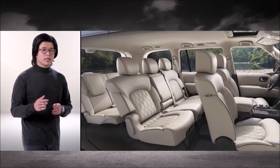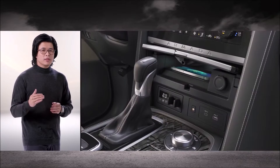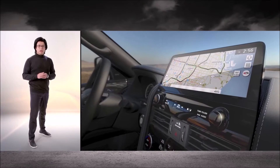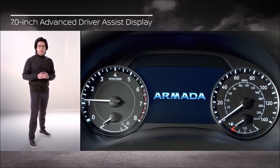Inside, the eight-passenger Armada offers a luxurious, comfortable, and modern interior. The cabin is library quiet — all the better to hear your playlist on wireless Apple CarPlay. The seating and storage flexibility is designed for family members of all ages and sizes. Armada's advanced technology includes an all-new 12.3-inch display, a 7-inch color digital gauge cluster, wireless charging, and Wi-Fi hotspot.